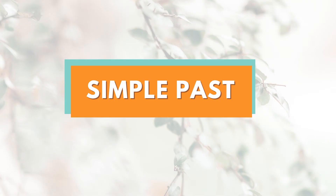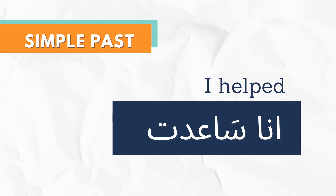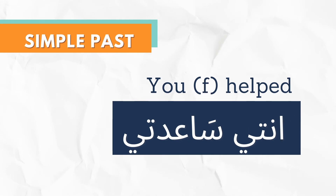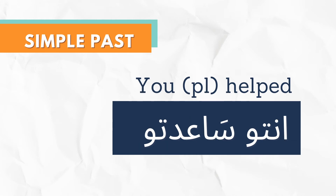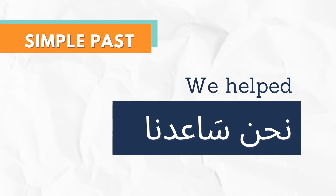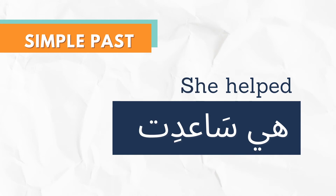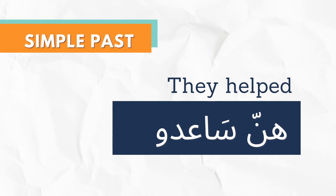Let's see how we conjugate the verb in the simple past. أنا ساعدت، أنت ساعدت، أنتِ ساعدتِ، أنتو ساعدتو، نحن ساعدنا، هو ساعد، هي ساعدت، هنن ساعدو.